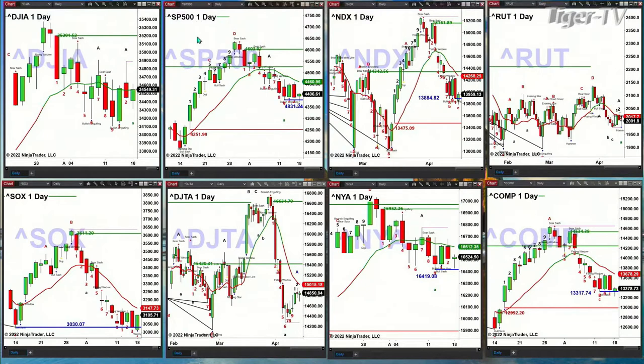The NDX 100 — the key level of support there is a low from Thursday, and that low is $13,884.82. If price closes below that, it'll negate a TD9 count bottom and suggest a move to $13,475.